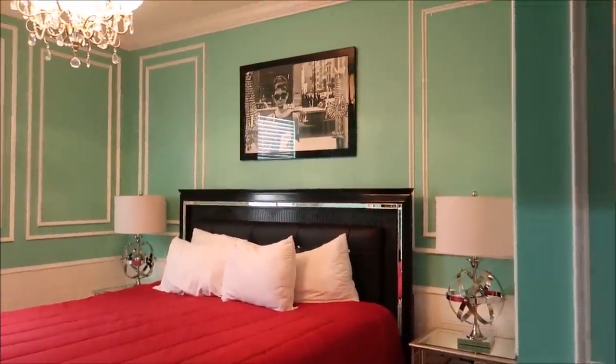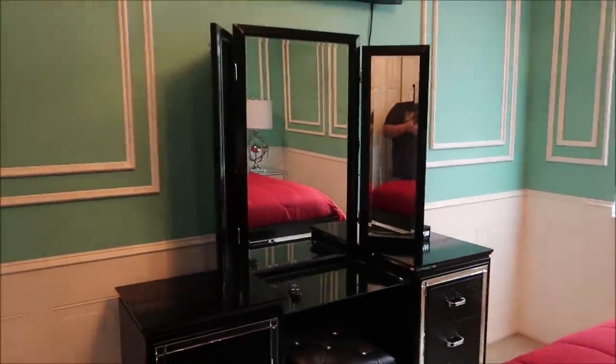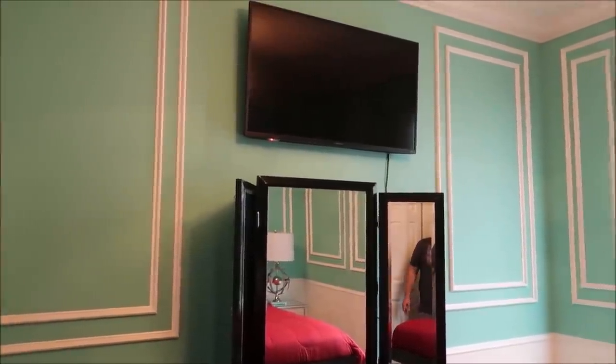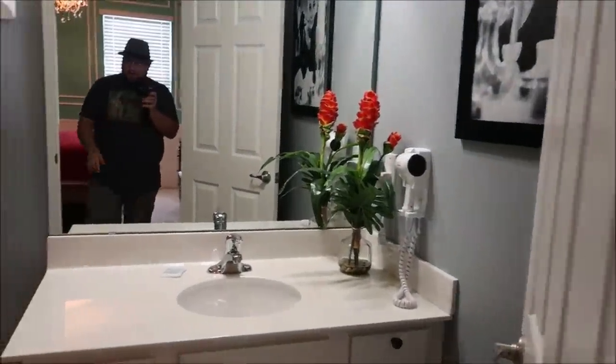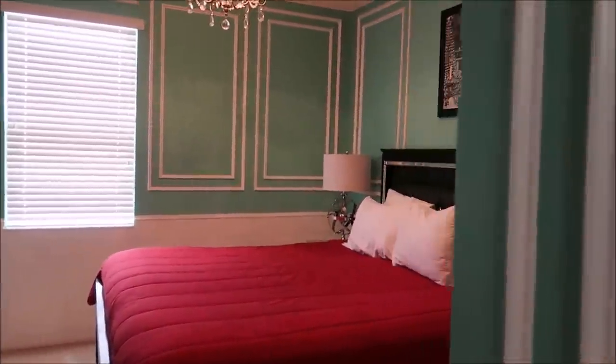The last bedroom before we head upstairs is at the front door, and I really like this one. I probably got too excited about Jaws and skipped over it, but this is another classic movie — anybody want some Breakfast at Tiffany's? Wow! This is a perfect room for any fans of Breakfast at Tiffany's. It's got its own bathroom which is actually very elegant as well. I love how all the color schemes match — this is just a beautiful, classy room.